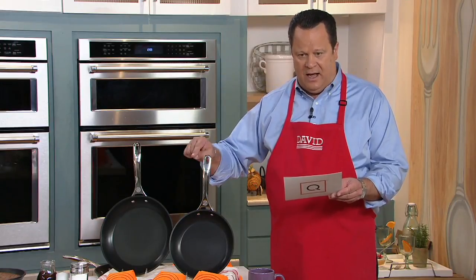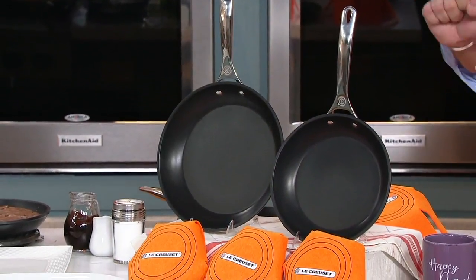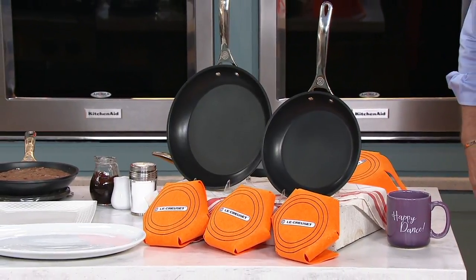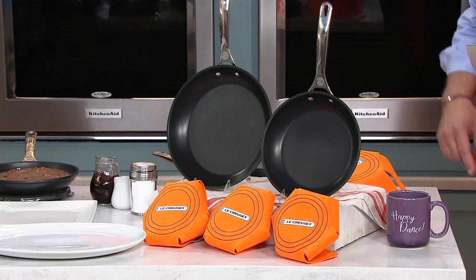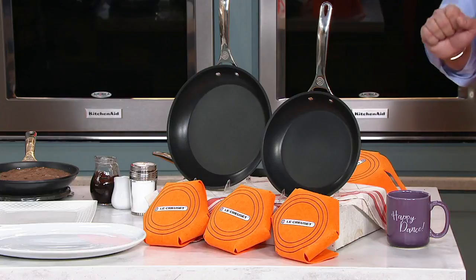These two pans at LeCruset.com would cost you $247 total. Today we're saving you $87 right out of the gate, and with the reduced shipping and handling, you're saving $94.52. This is what I personally use in my own kitchen.